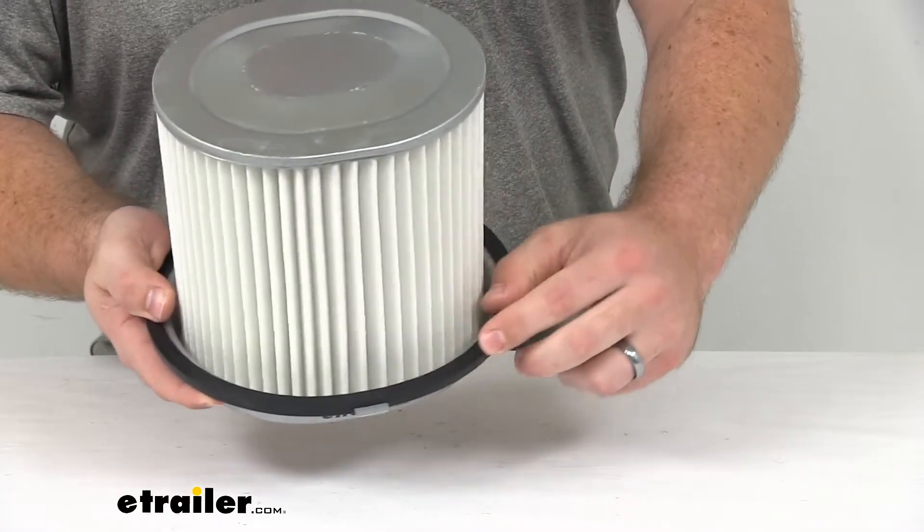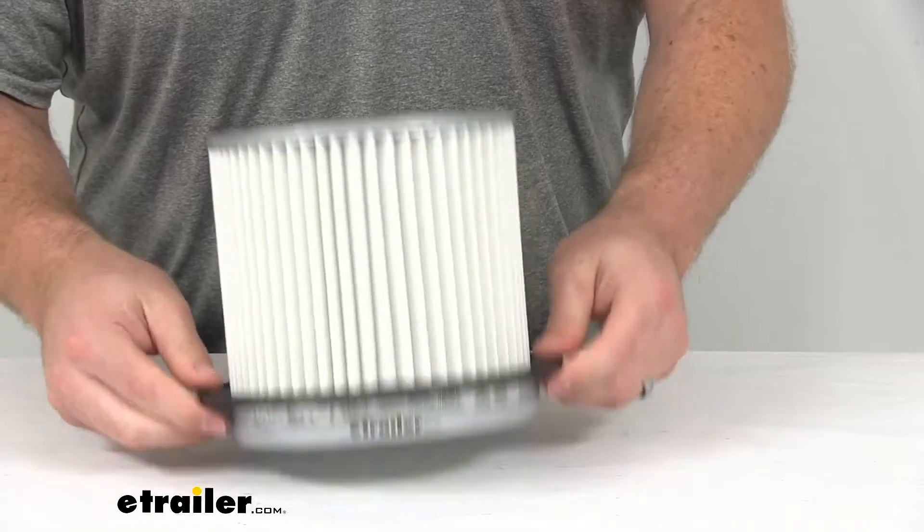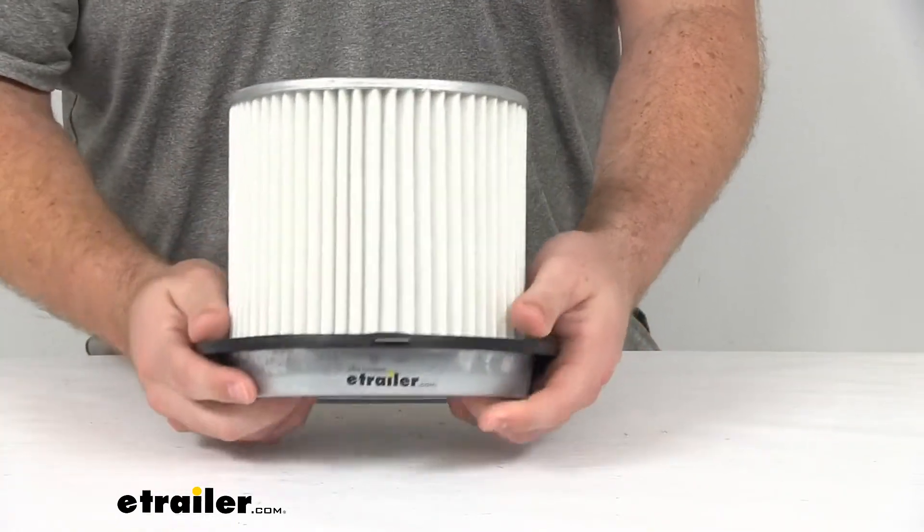We do have a silicone sealing gasket here to make sure that it's going to have a nice tight seal, so the air is going to be forced through the filter and won't be able to escape around the edges.